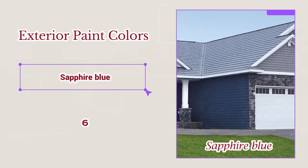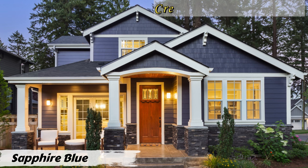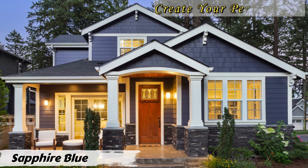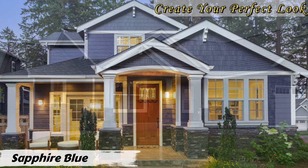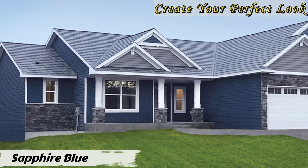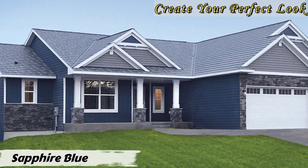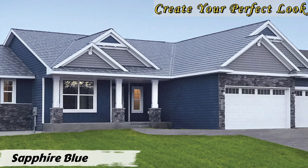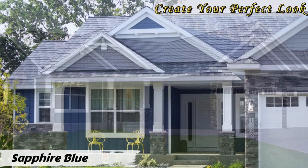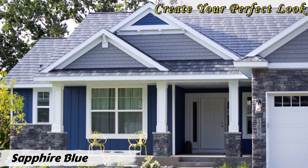Number six: Sapphire Blue. Sapphire blue is a beautiful and versatile color for home exteriors, creating a sense of elegance and sophistication. When paired with other colors, it offers a range of looks from classic to modern. Combining sapphire blue with white gives a crisp and clean appearance, pairing it with gray provides a more subdued and contemporary look, and cream adds warmth to the sapphire blue, creating a welcoming and cozy exterior.